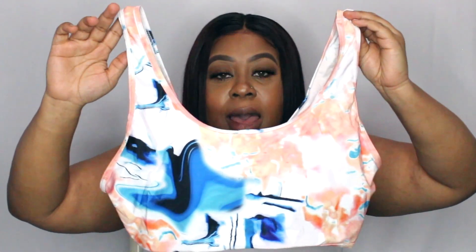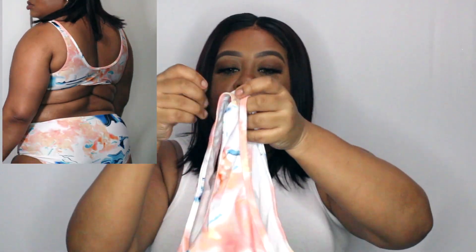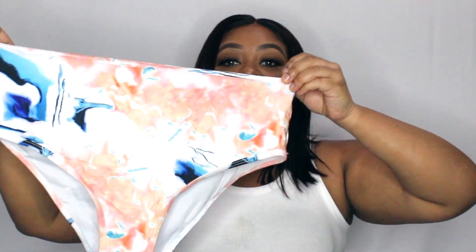The next set is very similar in style and cut — it's also a high-waisted bikini with kind of a tank top style top. It's the tie-dye-ish one I got. I love the color scheme — the peach, white, blue, and black combination is very, very cute. The high-waisted bottoms look really great as well. As you can see in the try-on portion, these fit really well. Another bikini that is just ready for whenever we can do whatever.